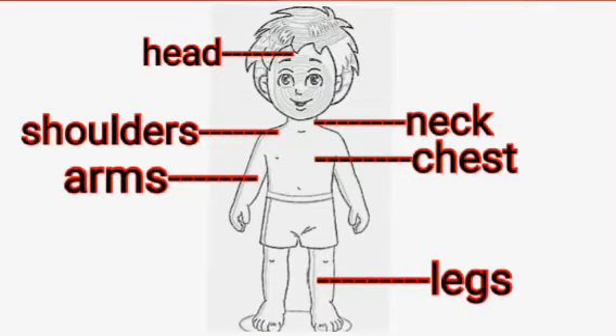The main parts of our body are head, neck, shoulders, chest, arms and legs.